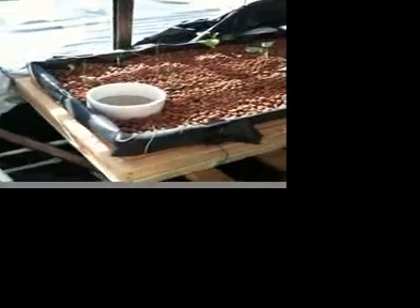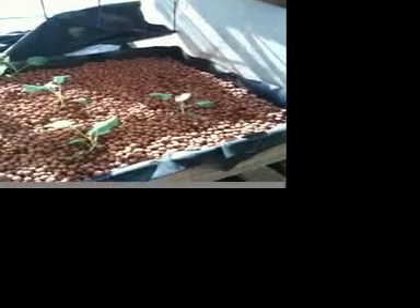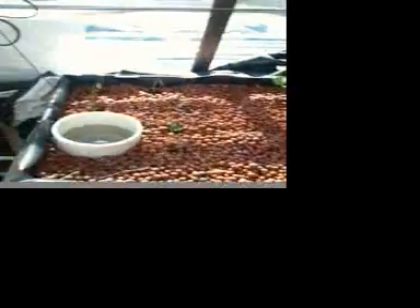Over here are other cool weather crops — I've got leeks, broccoli, and in the back here are a couple of sugar snap peas that have been planted in and should be coming up pretty soon.